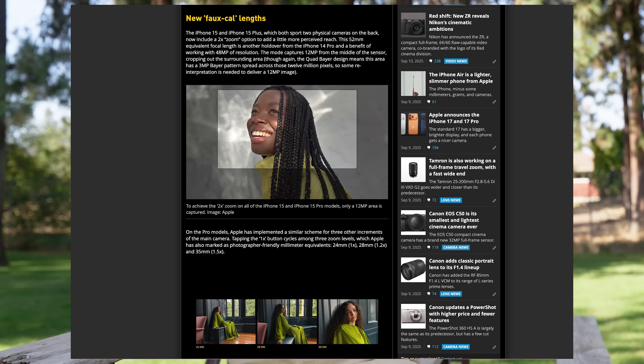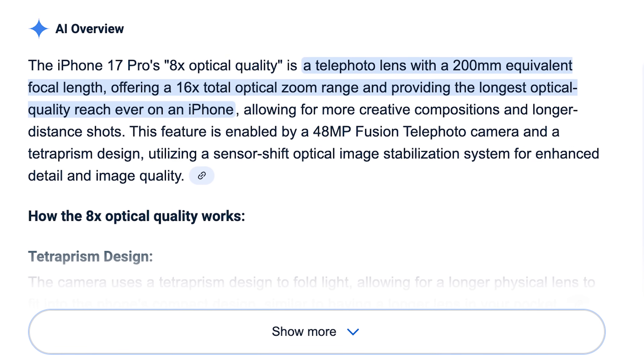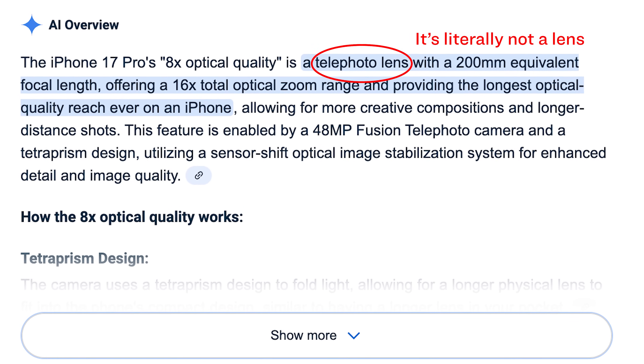On top of that, because of how these phone sensors are designed, the 12 megapixel crop modes won't necessarily have the same level of detail you might expect from a standard 12 megapixel camera. This isn't a new trick by any means — Apple has been pretending that cropping is the same as optics for a while now. People are still getting confused by it, likely in part because of the marketing Apple does around it and articles that run with that framing, all of which is further mangled by AI to be even more incorrect.